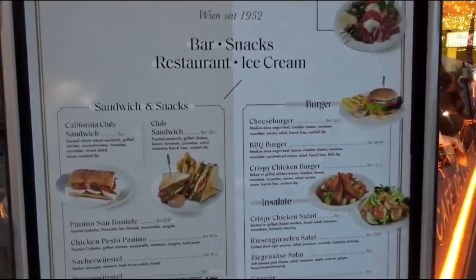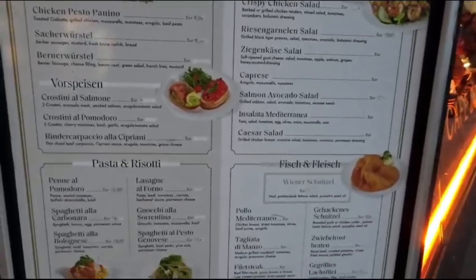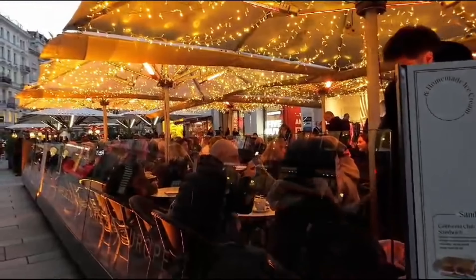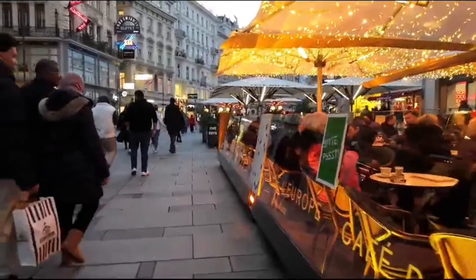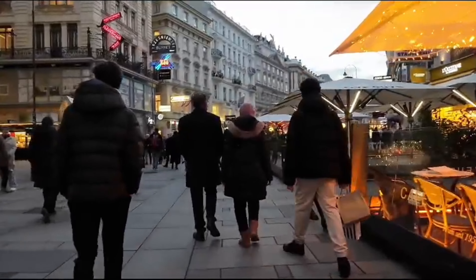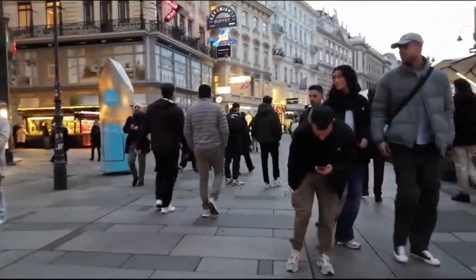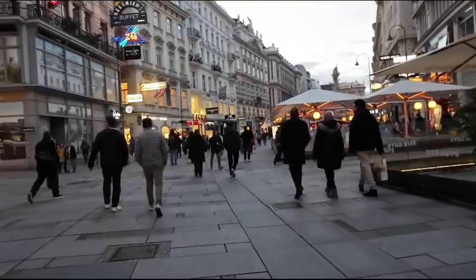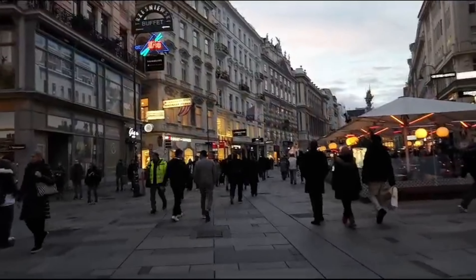Number five: Visit the animals at Schönbrunn Zoo. Schönbrunn Zoo, situated in the grounds of Schönbrunn Palace, is the oldest and one of the most beautiful in the world. Originally created in 1752 as a Royal Wildlife Park, nowadays around 750 different species live here, from pandas and elephants to giraffes, lions, and polar bears. In addition to animal exhibits, the zoo also features several gardens and a playground for children. Known for its commitment to conservation and animal welfare, Schönbrunn Zoo is involved in several breeding programs for endangered species, as well as active research and study of the animals in its care.